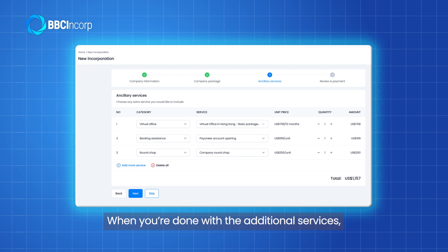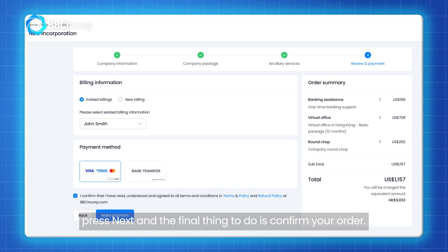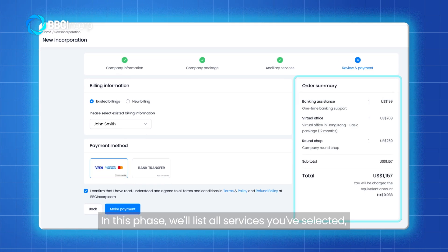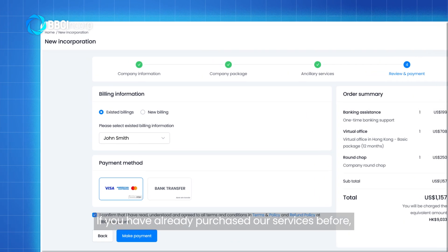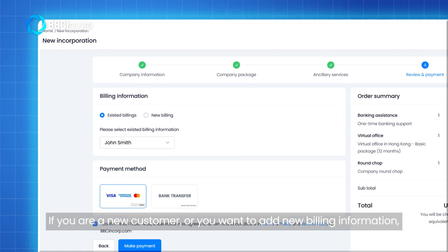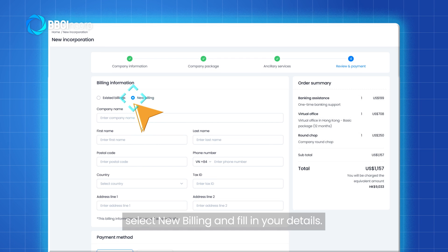When you're done with the additional services, press Next, and the final thing to do is confirm your order. On this page, we list all services you selected along with their costs for your review before payment. If you have already purchased our services before, simply click Existing Billing and select your account for payment. If you are a new customer or want to add new billing information, select New Billing and fill in your details.